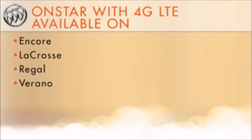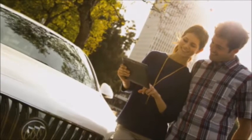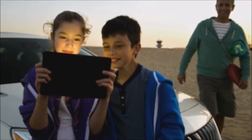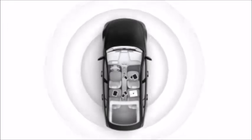For model year 2015, most Buick models can become a rolling Wi-Fi hotspot, thanks to available OnStar with 4G LTE service. OnStar with 4G LTE provides Wi-Fi that's fast, reliable, and powerful, so consumers can be as connected in the car as they are elsewhere in their lives. This connection supports up to 7 mobile devices like tablets and smartphones at once.